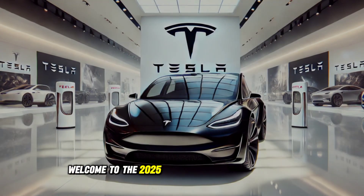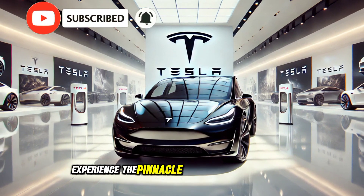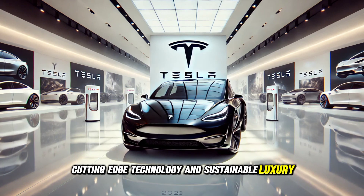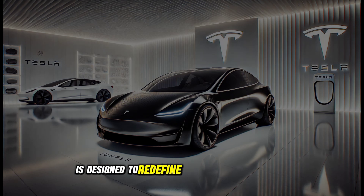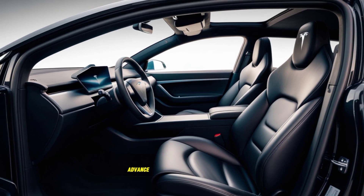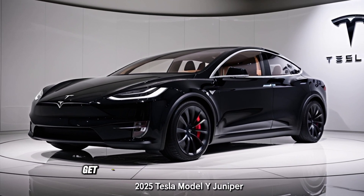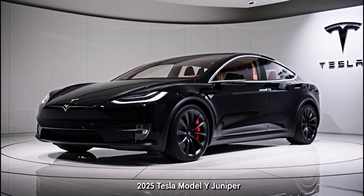Welcome to the 2025 Tesla Model Y Juniper Review. Experience the pinnacle of electric performance, cutting-edge technology, and sustainable luxury with the 2025 Tesla Model Y Juniper. This all-electric SUV is designed to redefine your driving experience. We'll dive into the Model Y's streamlined design, innovative interior features, advanced safety technology, and unmatched electric performance. Get ready to explore the future of mobility. Let's begin.